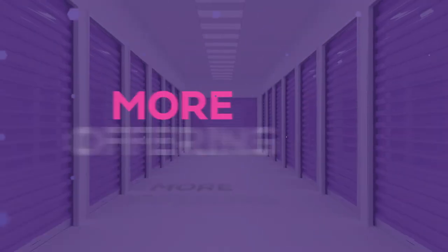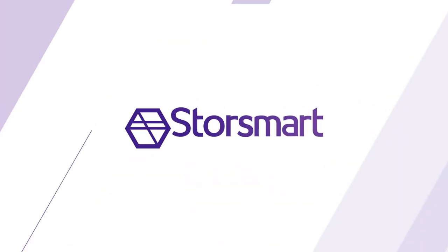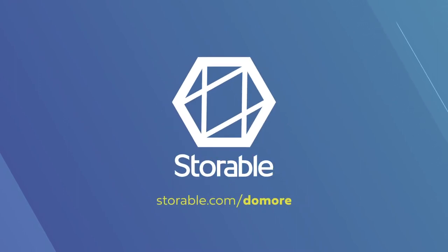Get the power to do more with Storable Insurance. More offering, more enrollment, more protection for you and your customers. Storable helps operators do more with the most powerful technology in self-storage. Learn more at storable.com/do-more.